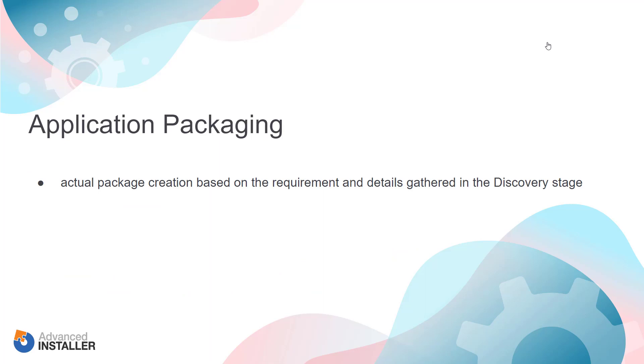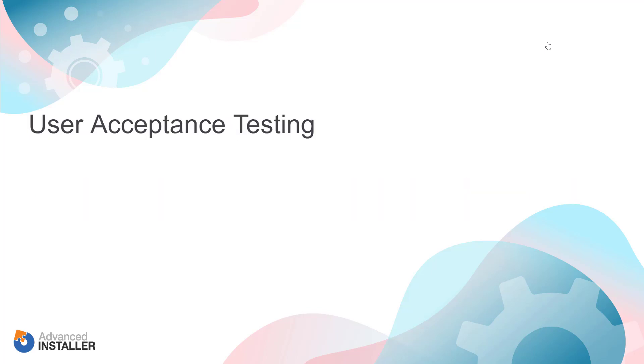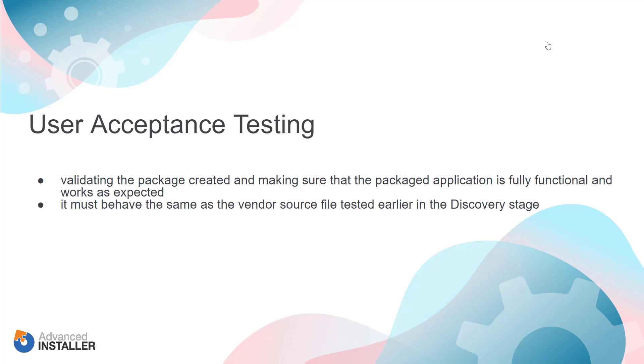Application packaging covers the actual package creation based on the requirements and details gathered in the discovery stage. Depending on which packaging format you prefer to use within your organization, there are all sorts of best practices to follow. User Acceptance Testing — Application UAT is the step of the application packaging process before the packaged application is deployed to production. It consists of validating the package created and making sure that the packaged application is fully functional and works as expected — basically behaving the same as the vendor source file tested earlier in the discovery stage.